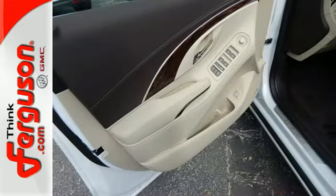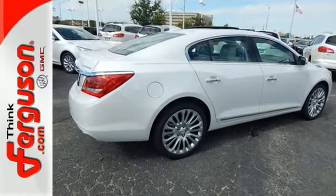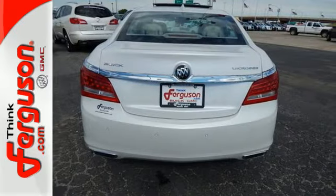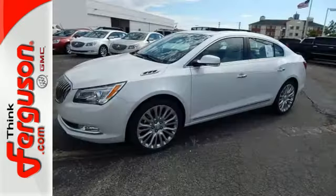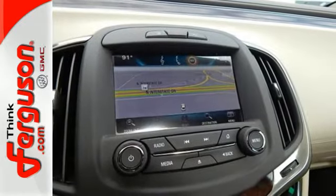The IntelliLink 8-inch full-color touchscreen display is the centerpiece of a well-put-together interior layout with every control where you need it. For simple and easy operation, features include remote start, driver shift control, dual-zone climate control, and OnStar with 4G LTE and Wi-Fi hotspot capability.